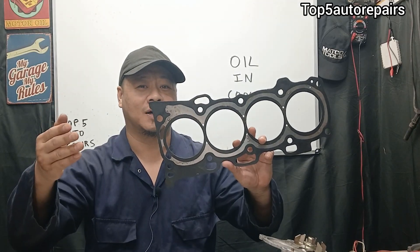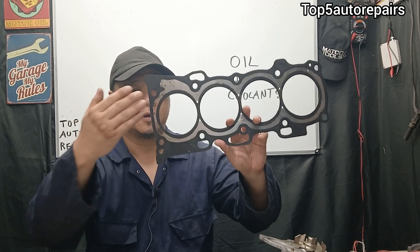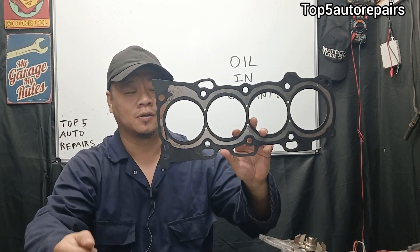Welcome back to Top 5 Repairs. Today's topic, I'm going to explain why you're seeing engine oil in your coolant.